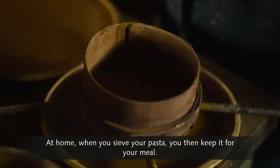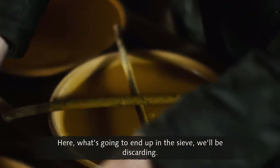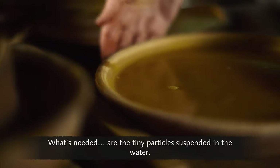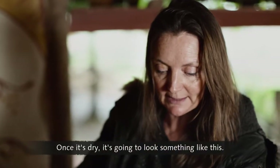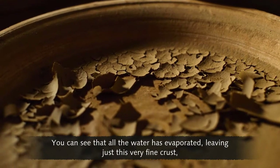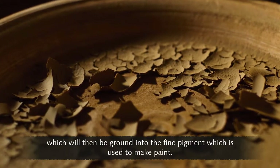At home, when you sieve your pasta, you keep it for your meal. Here, what's going to end up in the sieve will be discarded. What's needed are the tiny particles suspended in the water. Once it's dry, it's going to look something like this. You can see that all the water has evaporated, leaving just this very fine crust, which will then be ground into the fine pigment used to make paint.